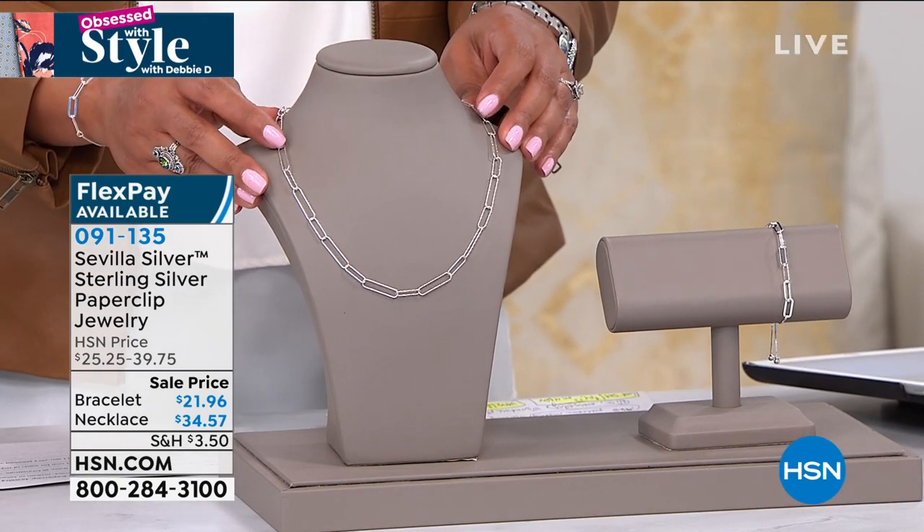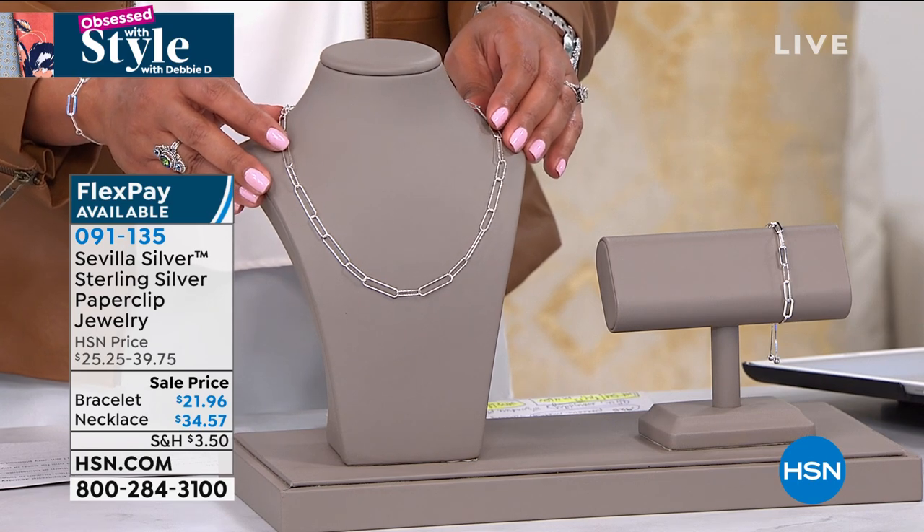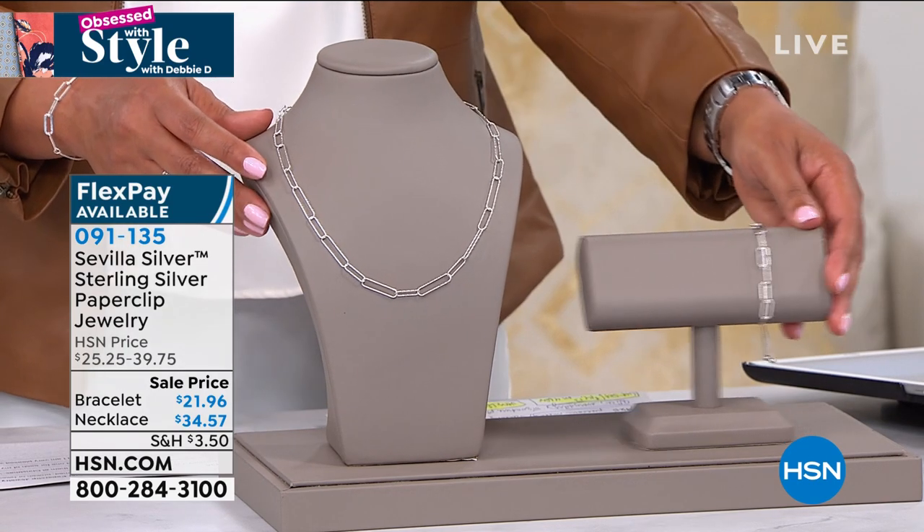Item number 091-135. You're going to love it — get it as a set. It's fantastic. We just don't have deals like this, and I'll keep you updated. With three hours with you, do not wait on that. Go to hsn.com — quickest way to order.